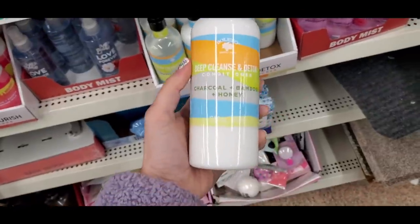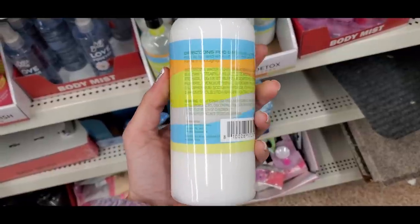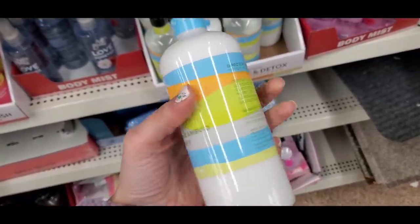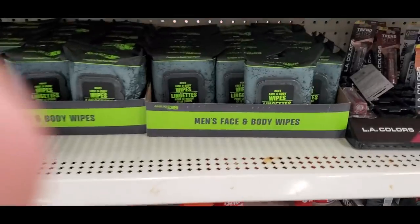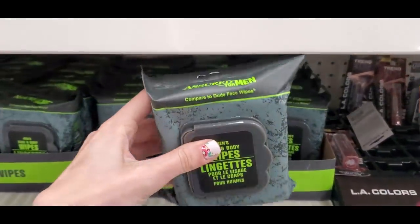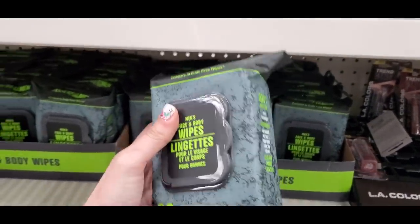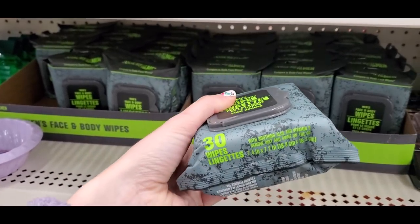I found more Bolero stuff — their deep cleanse and detox shampoo and conditioner for an affordable hair care option. They also had men's face and body wipes comparable to Dude Wipes, which was cool to see them trying to dupe a drugstore product.